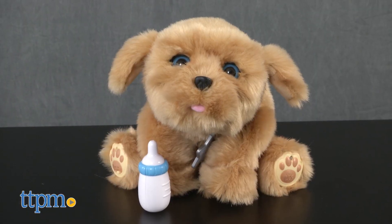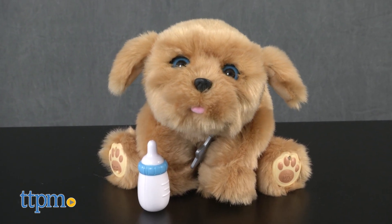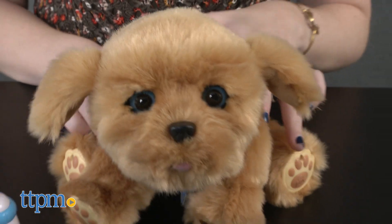This interactive, electronic puppy is truly adorable from the moment you turn it on. Like most really little puppies, this one only cares about a few things: sleeping, playing, and eating, all of which you can help your puppy do.